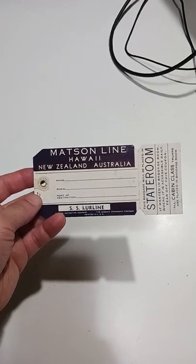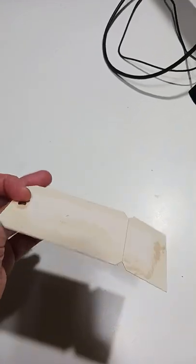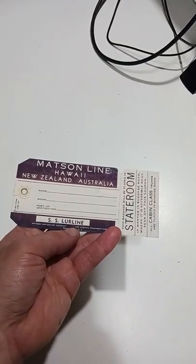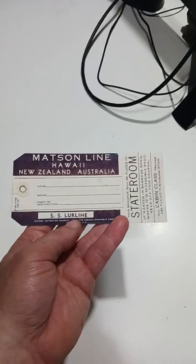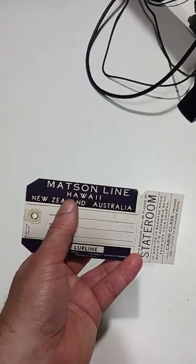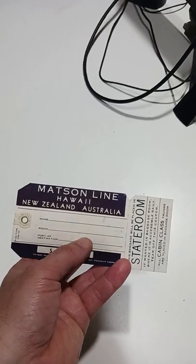Here's a pretty cool item — these always sell for us. This is like a luggage card; it tells you where their luggage goes. It's for a specific steamship, the SS Lur line, from the Mattson line. They went from Hawaii, New Zealand, Australia.